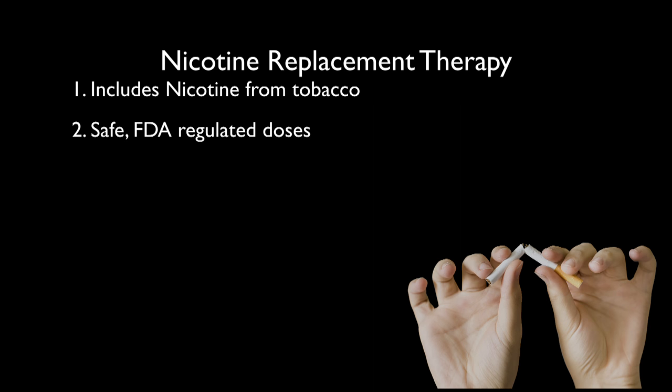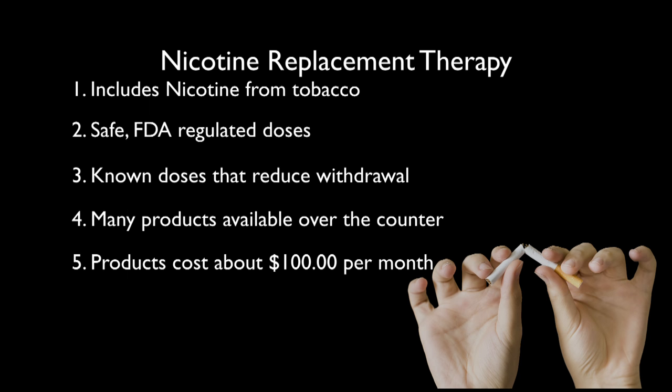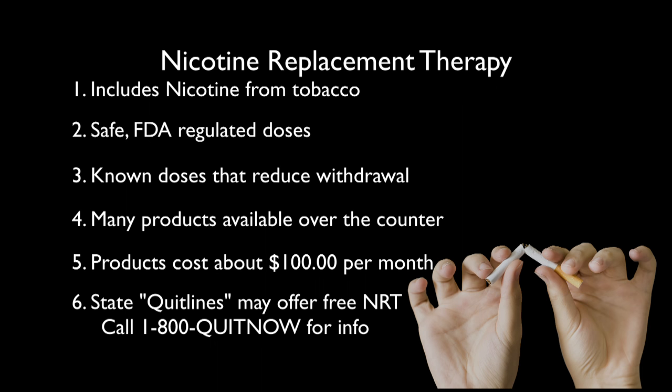Nicotine replacement therapy includes nicotine that comes from tobacco. It is delivered in safe, FDA-regulated forms in known doses that reduce withdrawal. Many forms are available over-the-counter in drugstores. Depending upon how much people use, the cost is about $100 a month, usually less than people spend on their cigarettes. Many state telephone counseling lines called quit lines will provide free nicotine replacement therapy to people who want to try to quit. I will focus today on forms of nicotine replacement therapy that are available over the counter in drugstores.